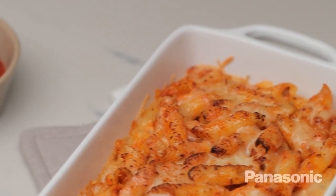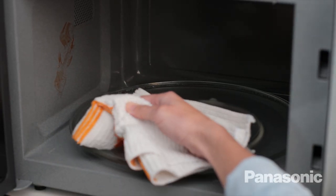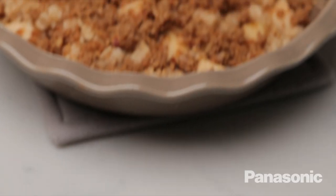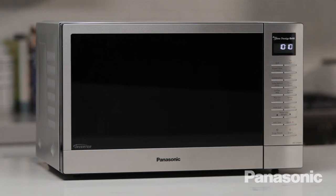Your food will be crunchy on the outside and cooked perfectly on the inside. And when you're finished, the easy clean interior makes clean up a breeze. Make more of what you love more easily with the all-new microwave with Flash Express Broiler. Only by Panasonic.